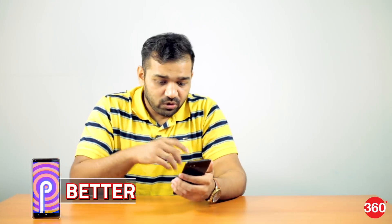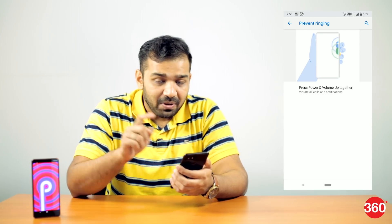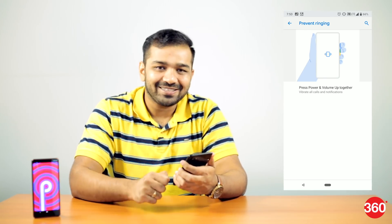Up until Android Oreo, the volume rockers always controlled the ringer volume — well, that's about to change. In Android P, the volume rockers primarily change the media volume, and at the same time you have a tiny toggle which lets you change the ringer profile from loud to vibrate only and mute as well. Apart from that, if you quickly want to put the phone on vibrate mode, you can simply use the power button and the volume up button to do that.